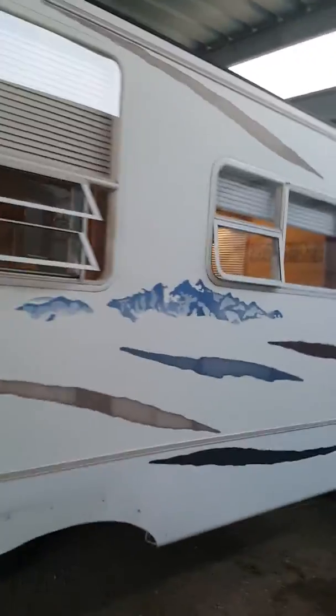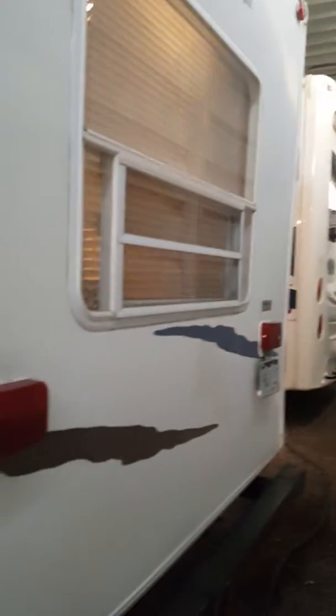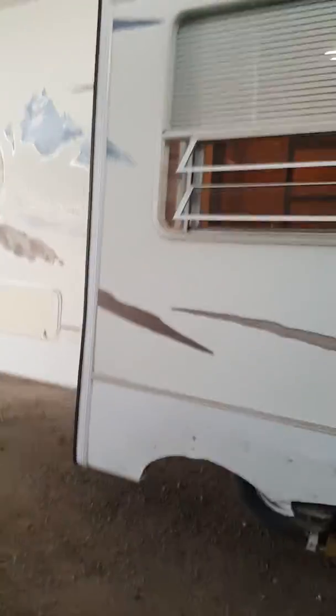There's the back. This is a 2007 single wide, one slide out, 29-foot Forest River Wildcat fifth wheel.